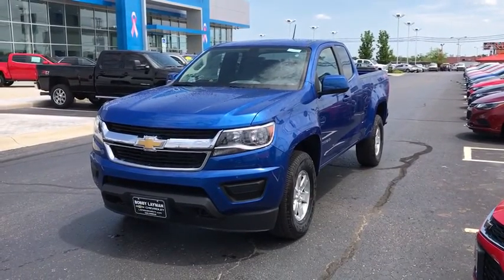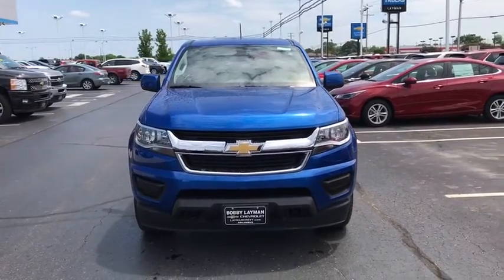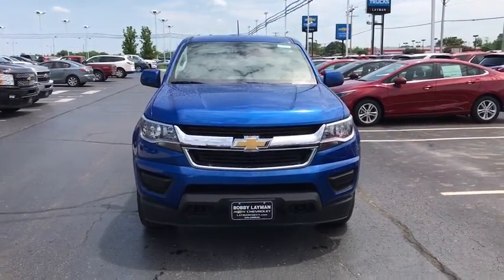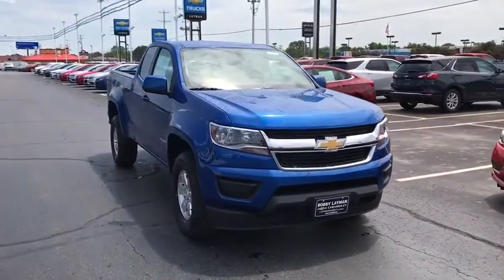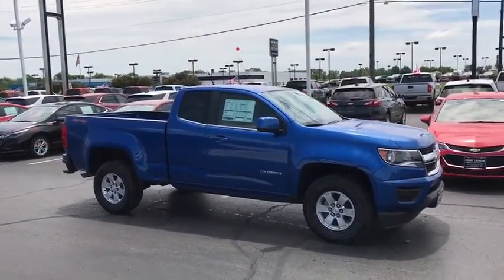2018 Chevrolet Colorado. Great hauling capability, powerful, rugged, and a great Chevy price — Colorado is it. This vehicle has less than 100 miles. Here are some of this vehicle's great options.